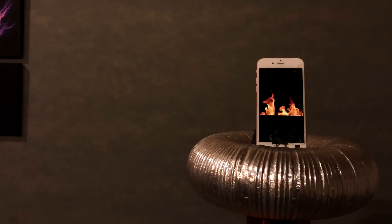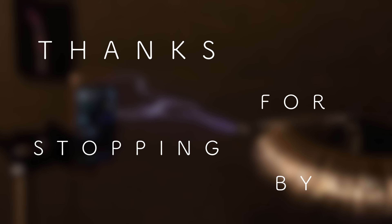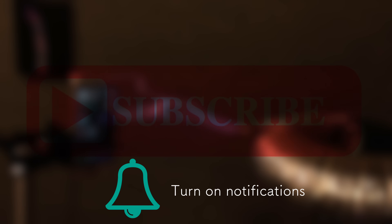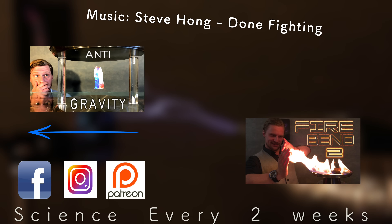So it appears the iPhone will live another day. Thanks for stopping by, and don't forget to share, like, and subscribe to Plasma Channel. Check us out on other social media, and feel free to check out our various other episodes. With science every two weeks, you stay classy.